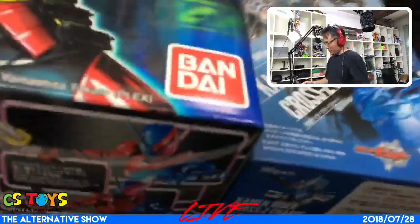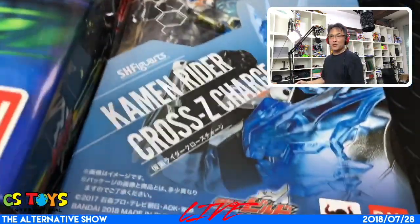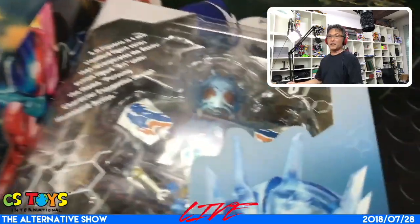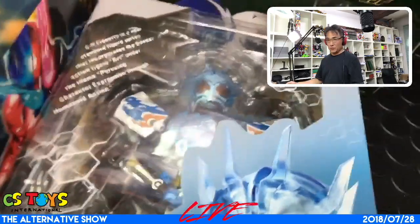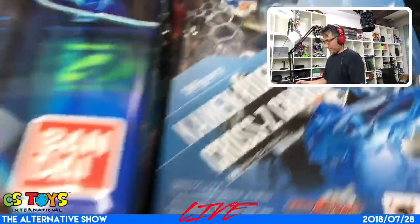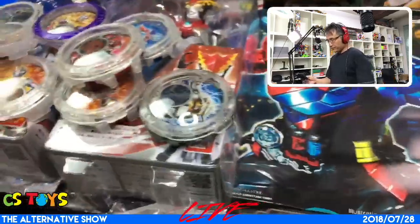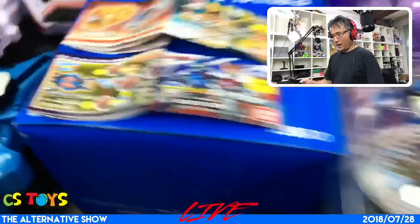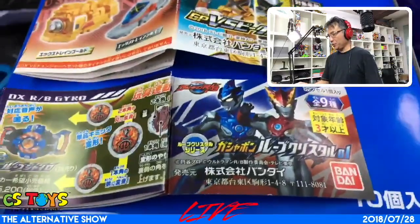Other than that, let's go with the SH Figuarts — we have the Kamen Rider Cross-Z Charge, which finally came in from our wholesale distributors. We're going to take a look inside.